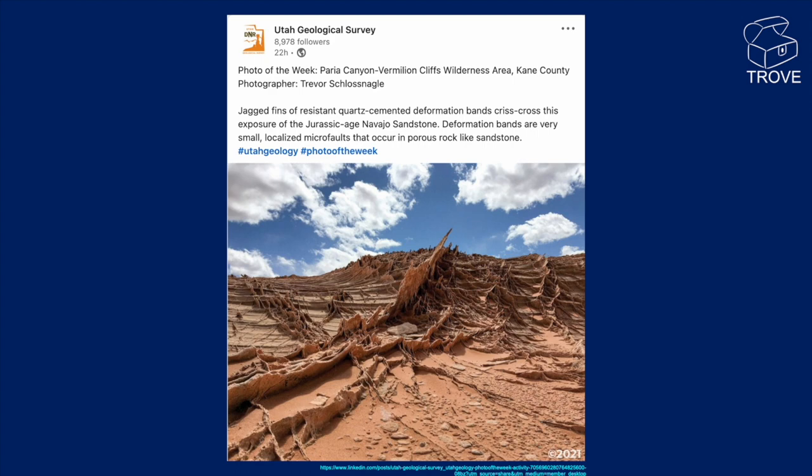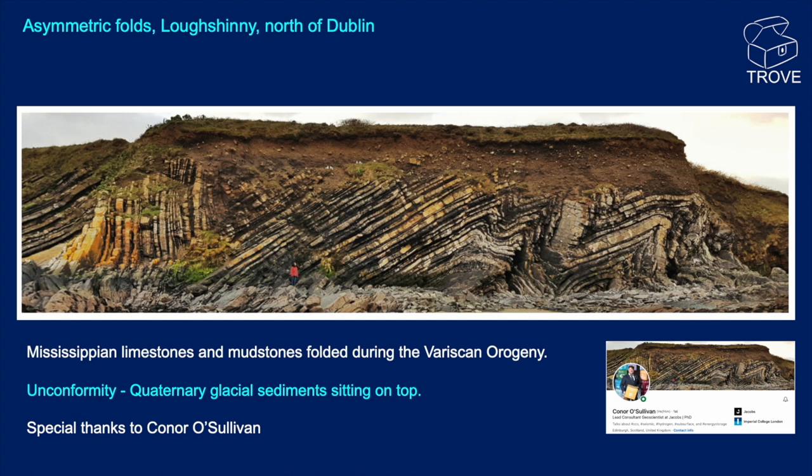This photograph, courtesy of Conor O'Sullivan, comes from Lochshinney, north of Dublin. We're looking at some asymmetric folds here — the white rock is the Mississippian limestone and interbedded mudstones, folded during the Variscan orogeny. There's somebody for scale, and you can see the interpretation we've put on to bring out the folds. And then of course there's a major angular unconformity at the top of the outcrop — that's Quaternary glacial sediments on top, with a few hundred million years missing along that boundary.